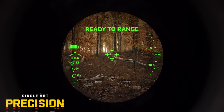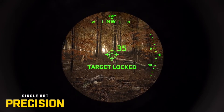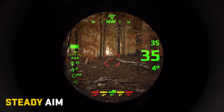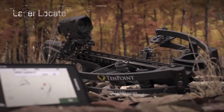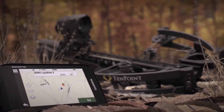Forget the days of gap shooting with multiple aim points. Simply range, lock, and use the single aiming point provided by the Zero X1i. Its laser-locate waypoint projection feature works with compatible Garmin devices to show you exactly where your target was located when the shot or range was taken.